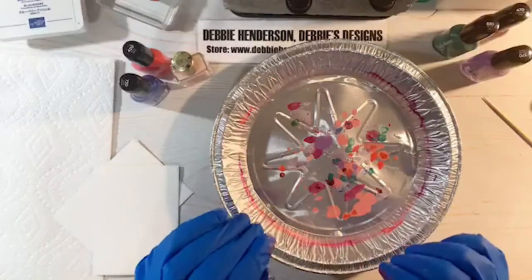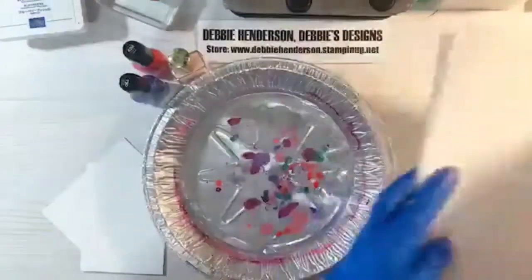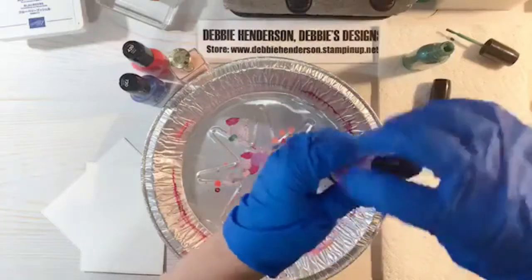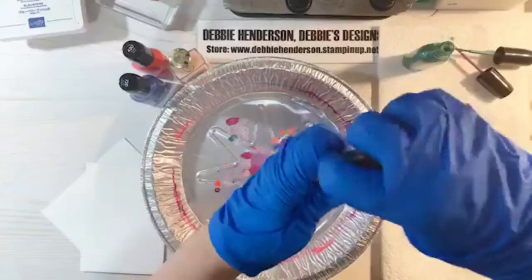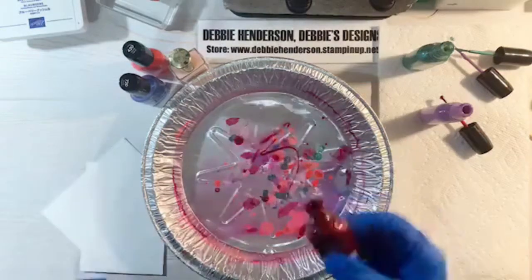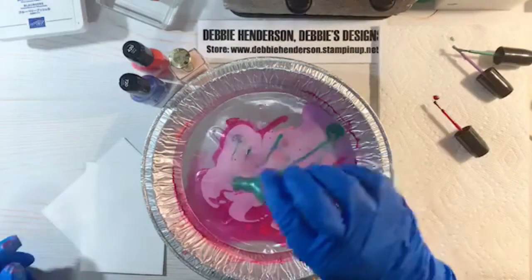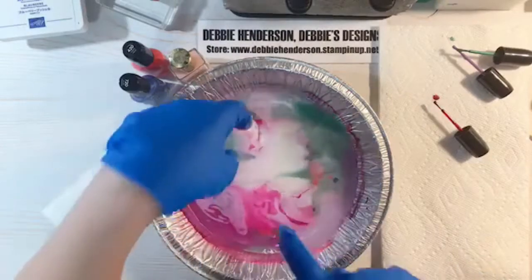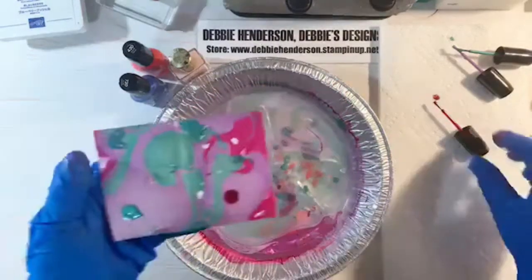You need to work fairly quickly. I shook the nail polishes right before going live — make sure you shake them well. All you do is pour them into the water: color one, color two, color three. Isn't it neat what it's doing? Then quickly take the watercolor paper, push it face-down into the water, and look what happens — it's shiny, neat, and pretty!